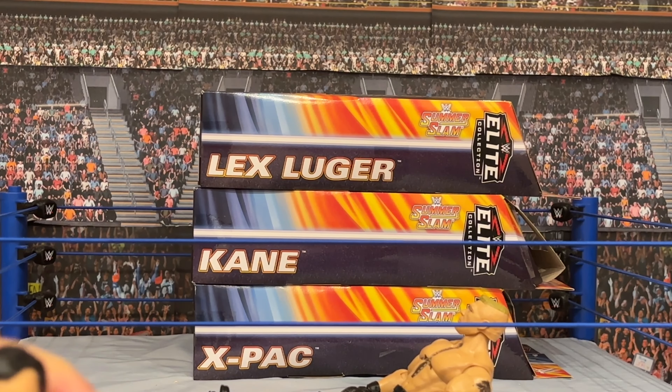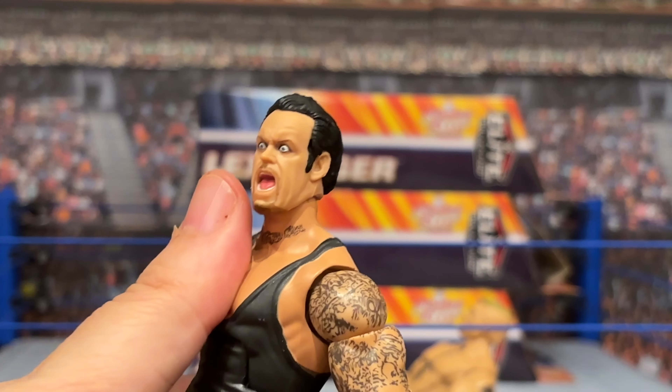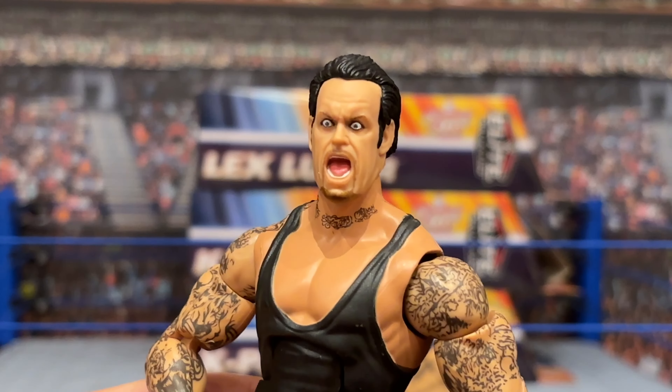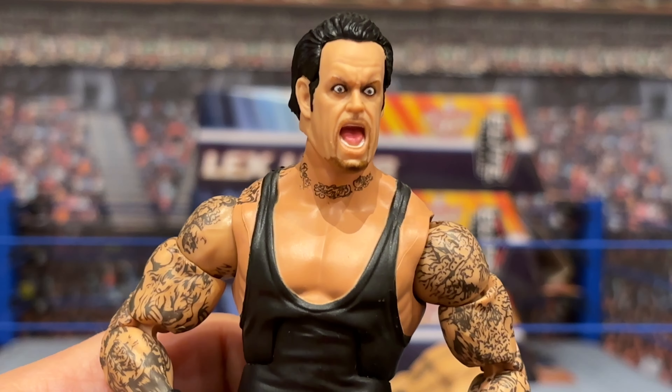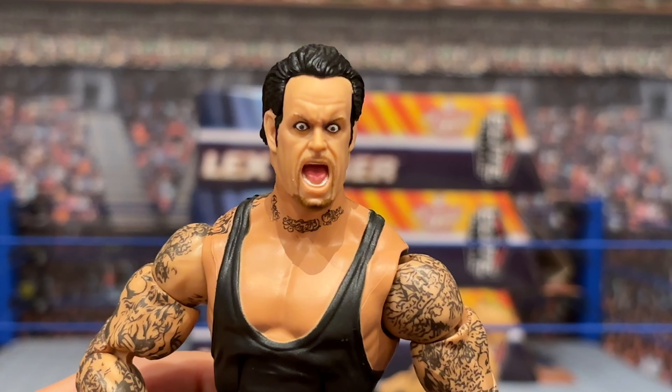I like it for that, and really that alone — because other than that, there's nothing particularly special about this version of the Deadman, but it is a great, great head scan. Full marks for that and for giving us something original out of the 220 million Undertakers we've got.